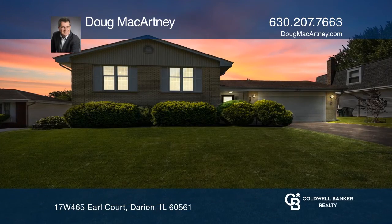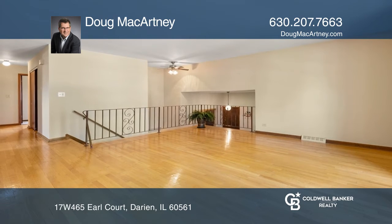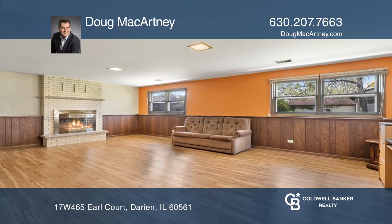This spacious raised ranch in Hinswood sold in one day. Hardwood floors are throughout the main level, and a wood-burning fireplace is in the lower-level family room.